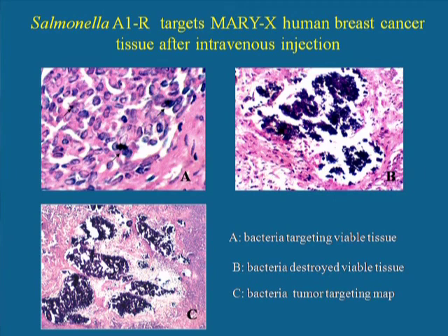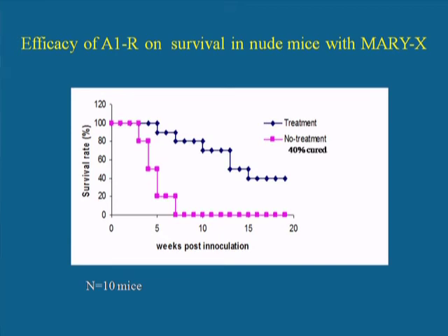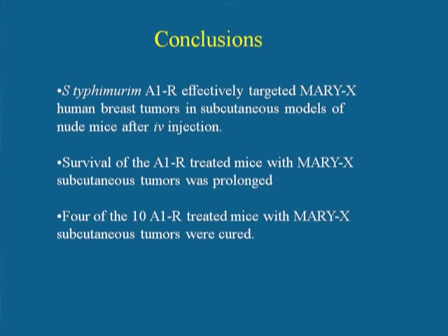We can see with fixed and stained tissue that A1R extensively targets the breast tumor in the nude mouse model. Survival data show that the animals treated with A1R survived much better than the untreated animals, where all animals died due to the breast tumor. In the treated group, 40% of the animals were cured. In conclusion, S. typhimurium A1R effectively targets the human breast cancer in the mouse model, the treated animals survive to a much greater extent, and four of the ten treated animals were cured.